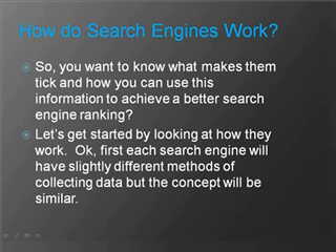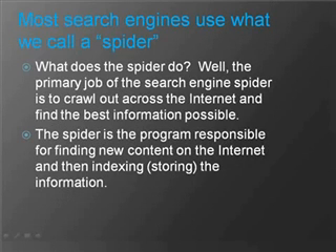Each search engine will have slightly different methods of collecting data, but the concept will be similar. Most search engines use what we call a spider. The primary job of the search engine spider is to crawl out across the internet and find the best information possible. The spider is the program responsible for finding new content on the internet and then indexing or storing that information.